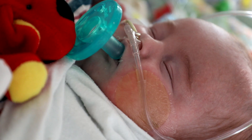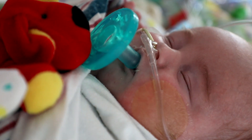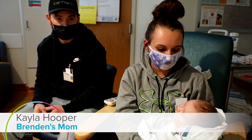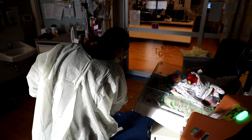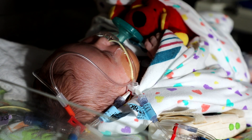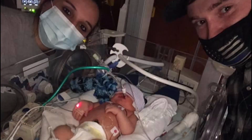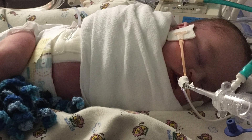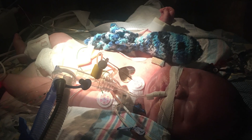Even before birth, Brendan Hooper's kidneys have had trouble working. He was born with stage 5 kidney failure and has been on dialysis since birth to get rid of toxins, waste, and excess fluids. Last month, Brendan faced a life-threatening situation — the dialysis machines at his home hospital couldn't help him after he developed a severe infection in his abdomen.